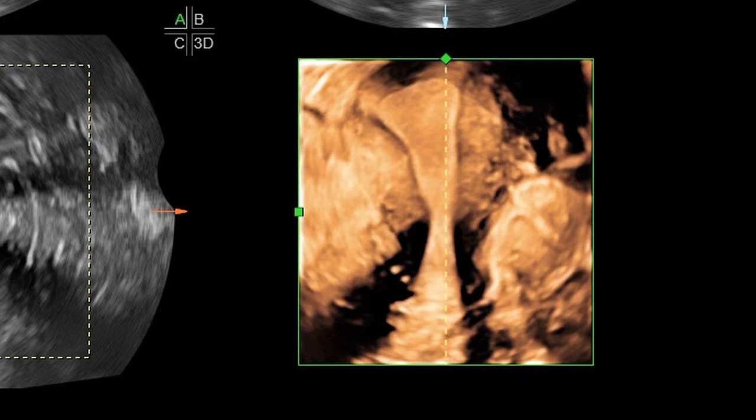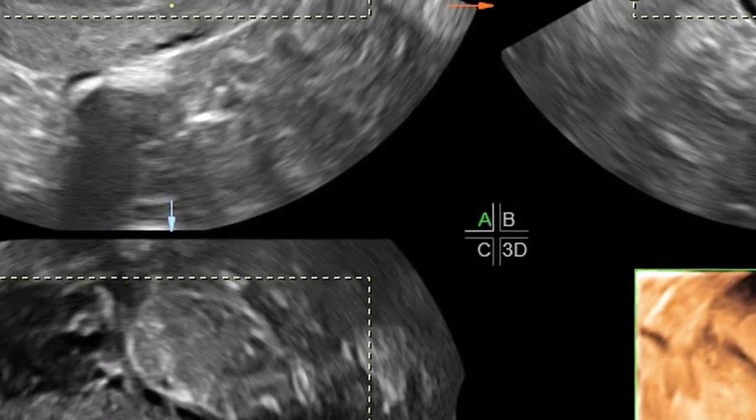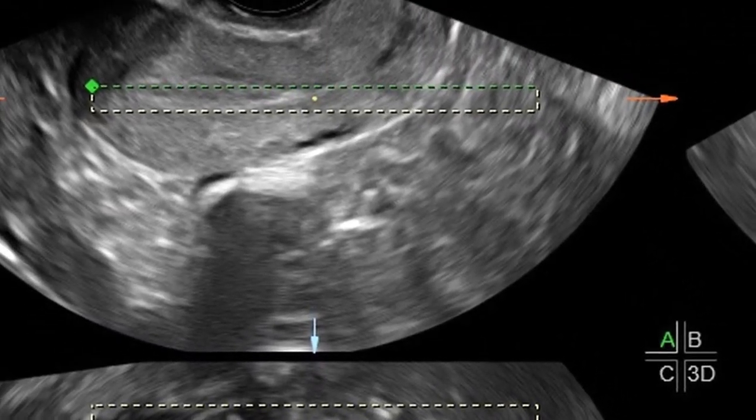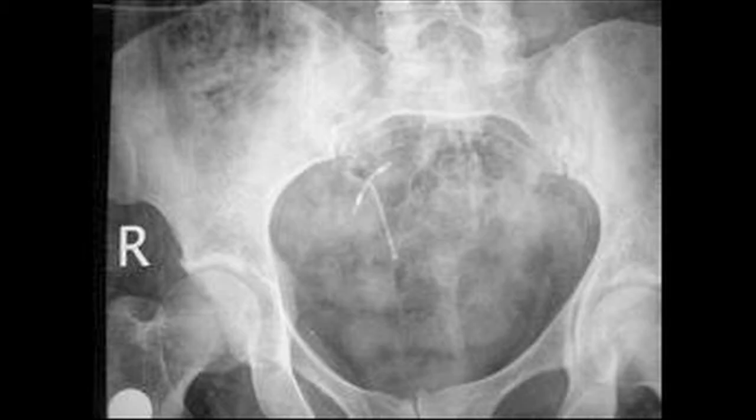In this patient, the string could not be visualized. The pelvic ultrasound showed that the endometrial cavity was clearly empty. In the 2D sagittal view, there was a suspicious echogenic area immediately behind the uterus. This warranted a flat plate, and the device was shown to be outside the uterus. This device was retrieved laparoscopically without difficulty.